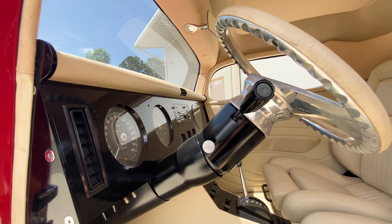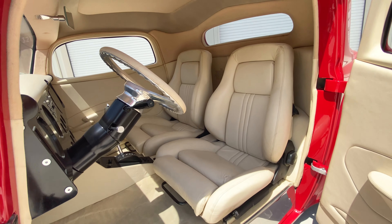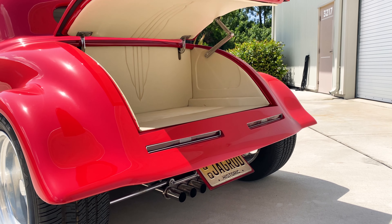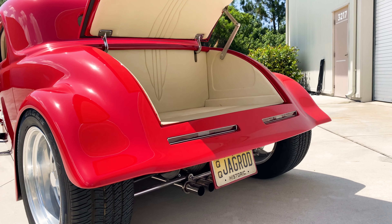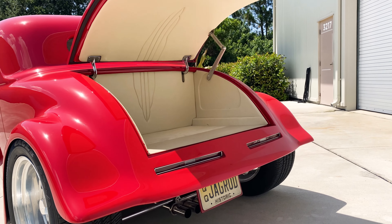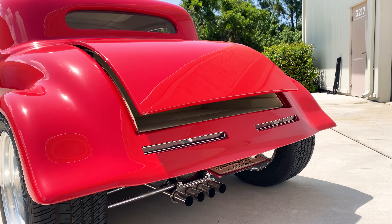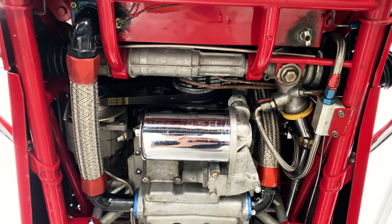GM rack and pinion steering is present in this vehicle, as well as modern comforts such as power seats and other equipment where one would expect it. An electrically actuated license plate, as well as trunk lid, are also present and can be actuated from the interior of the vehicle. That retracting license plate gives it a nice sleek, clean look, especially when parking this hot rod at car shows.